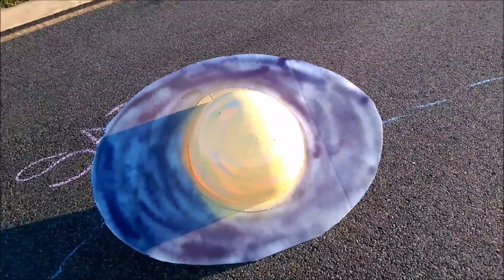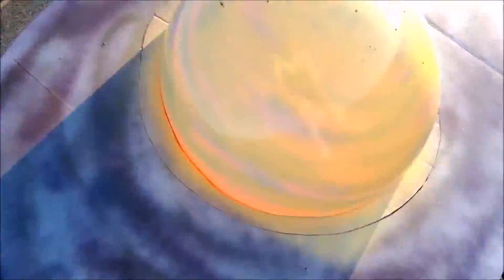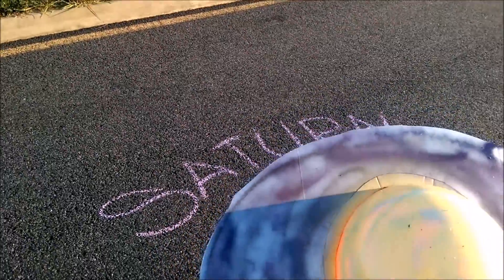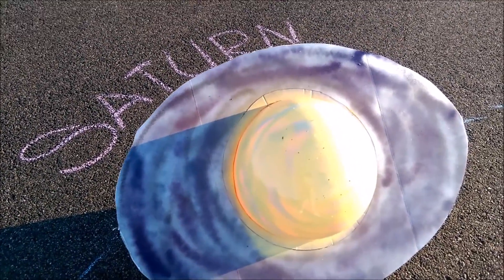Saturn is the sixth planet. It is 120,000 kilometers wide and 1.4 billion kilometers from the Sun. Saturn's rings are a blizzard-like mix of ice and dust.